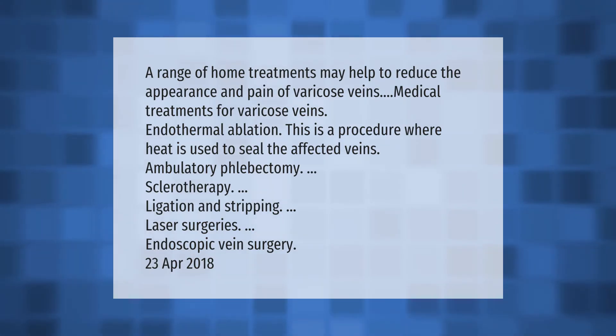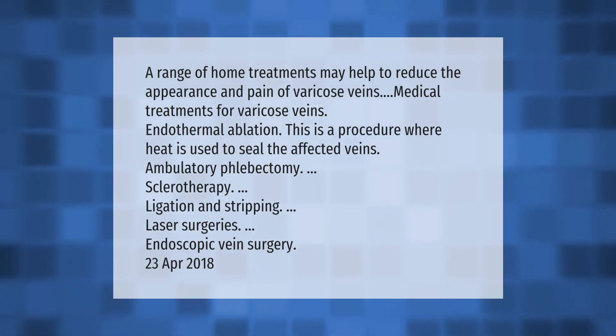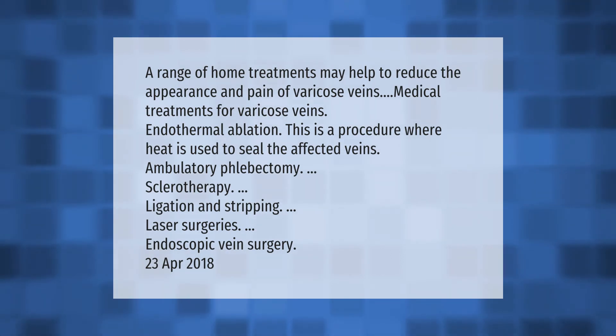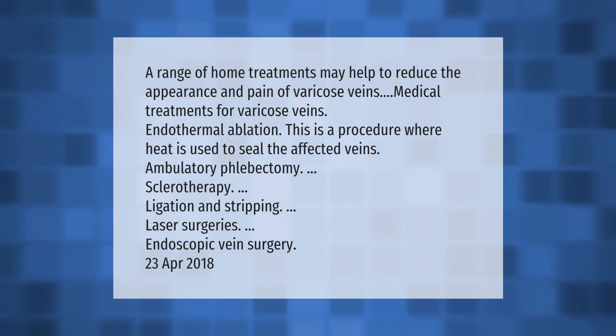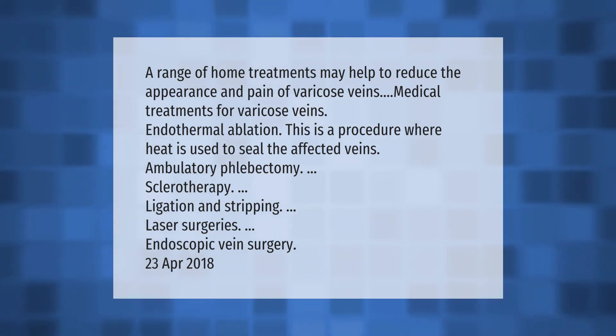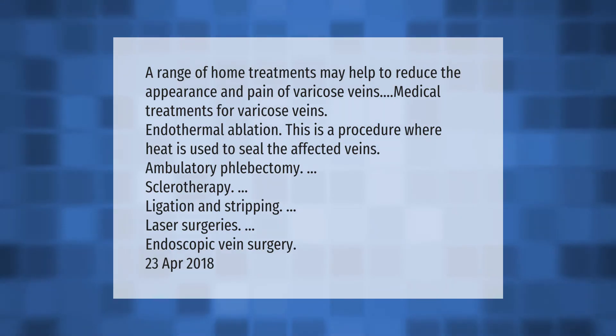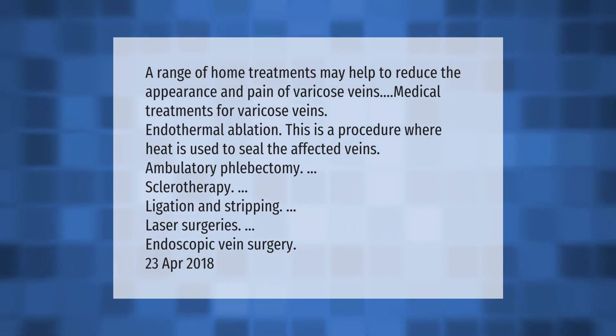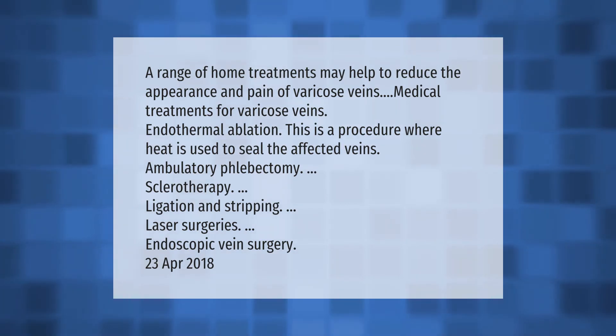A range of home treatments may help to reduce the appearance and pain of varicose veins. Medical treatments include endothermal ablation, a procedure where heat is used to seal the affected veins, as well as ambulatory phlebectomy, sclerotherapy, ligation and stripping, laser surgeries, and endoscopic vein surgery.